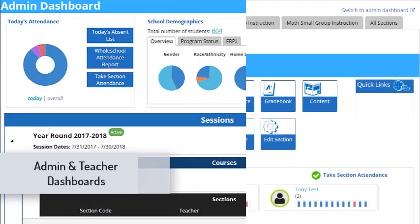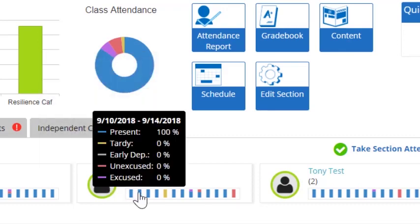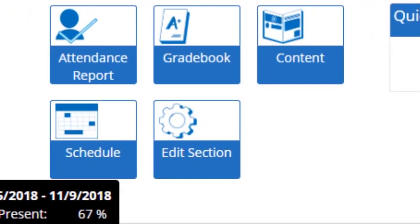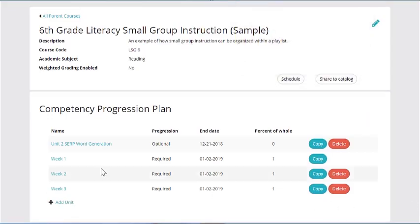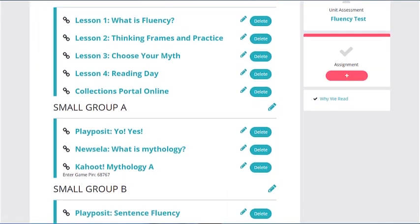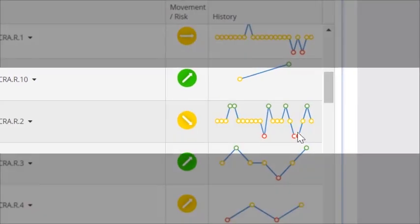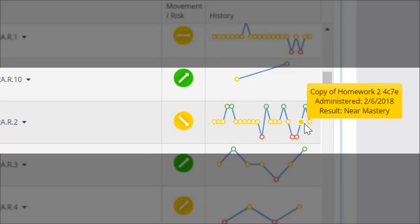Tools like dashboards, giving teachers the opportunity to see each student's academic performance at a glance. Content building, allowing teachers to create student-facing progressions for subsets of students so that true differentiation can occur, including the ability to have students complete remediation or extension content.